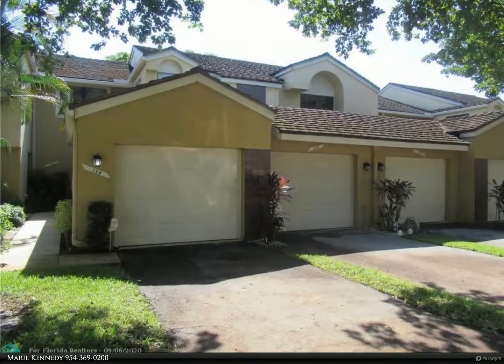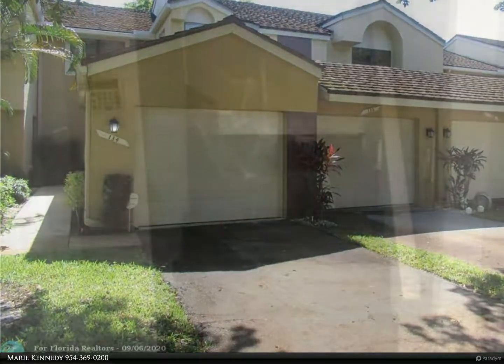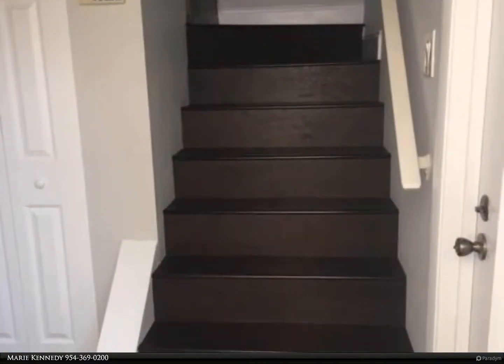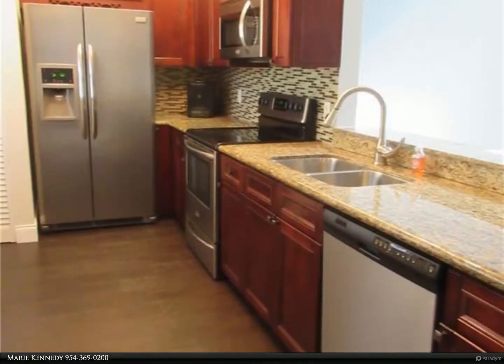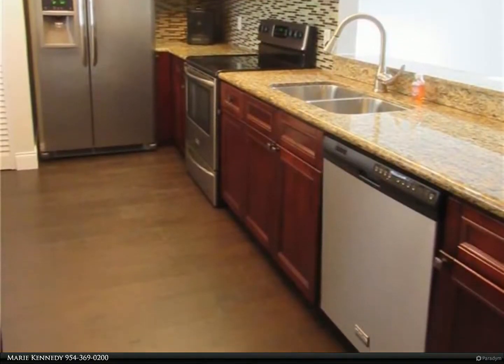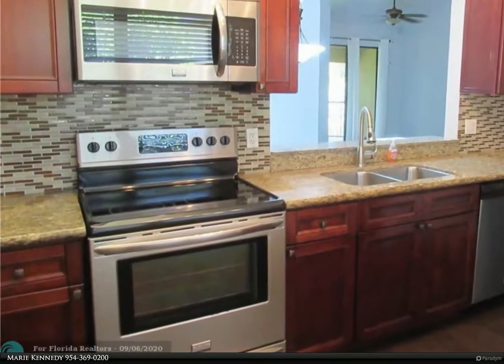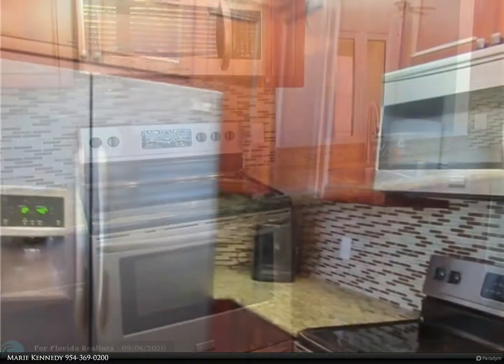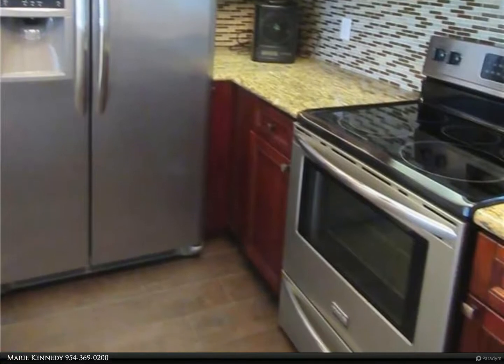This Berkshire Hathaway Home Services Florida Realty property video is presented by Marie Kennedy. Beautiful condition and location — 2 bed, 2 bath, 1-car garage coach home. Newer kitchen with upgraded stainless steel appliances, granite counters, laminate flooring throughout. Updated bathrooms, washer and dryer in the unit, screened balcony, large master suite with walk-in closet, dressing area, updated bathroom, split bedroom plan, and vaulted ceilings are among the many great features of this home.